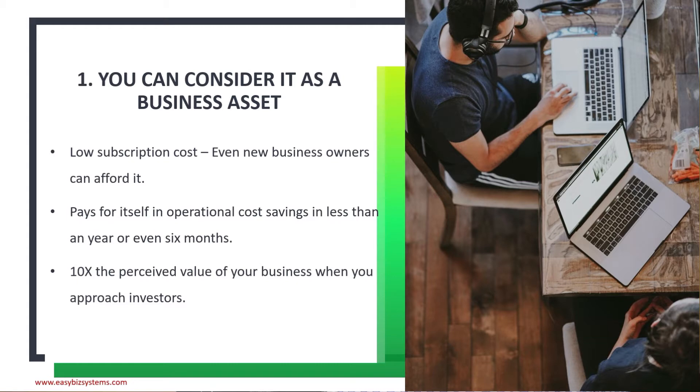Reason number one: you can consider Kissflow as a business asset. Here's why — it has a low subscription cost, so even new business owners can afford it. It pays for itself in operational cost savings in less than a year, or sometimes in six months. If an employee spends 10 hours on manual work and you're paying $50 an hour with 100 employees, that's $325,000 a year.